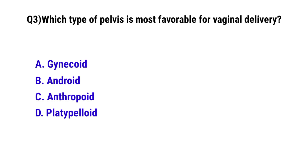Question number 3. Which type of pelvis is most favorable for vaginal delivery? The correct option is A: Gynecoid.